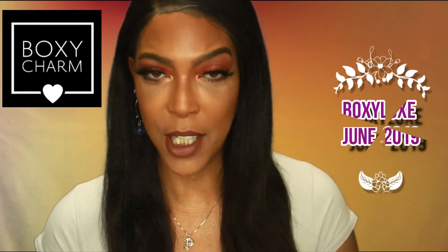This is our June Boxy Luxe box from BoxyCharm and as usual we have some fantastic items in this Boxy Luxe box. I'm going to go ahead and show you guys the items that came in this box. I'm not going to be doing a demo as part of this video, but there are a couple of items I am super duper glad to have and some I think will work well as companion products to items from previous months.